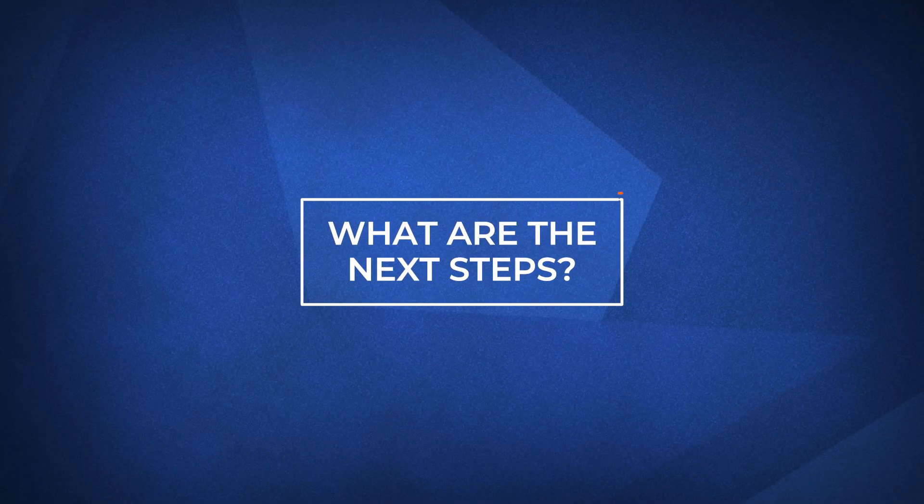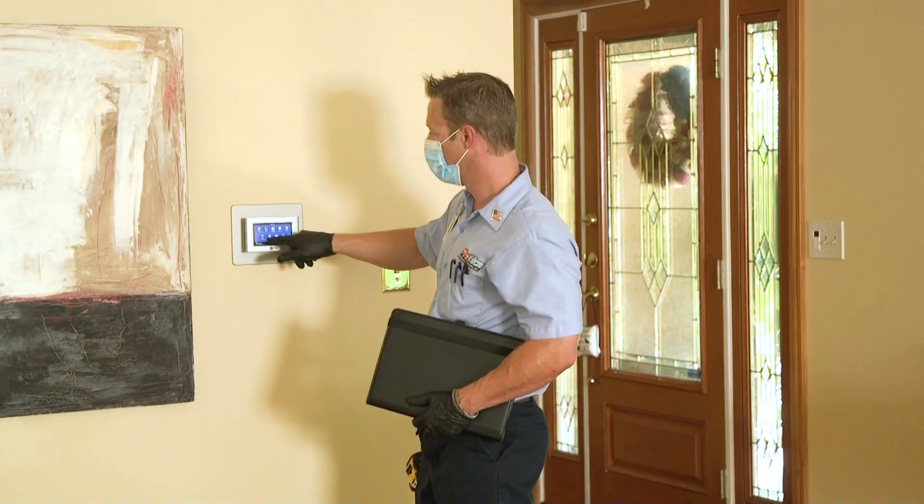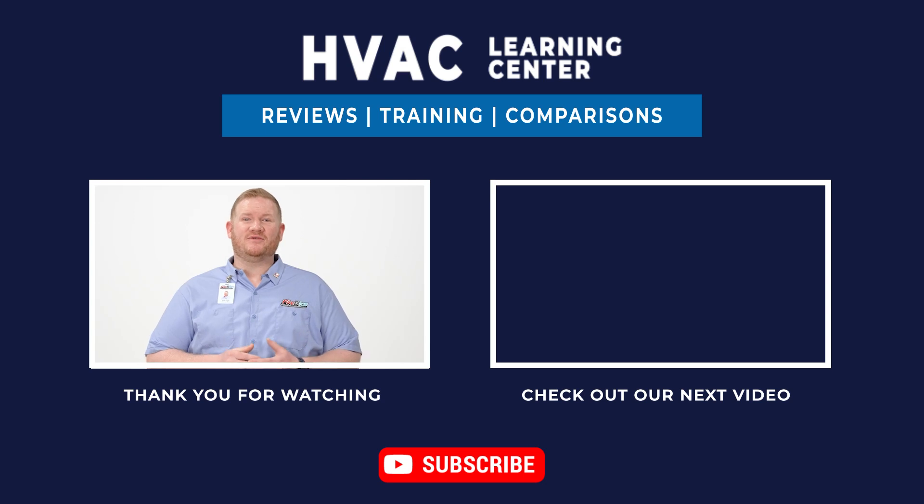Let's talk about what to do next. If you'd like more information on thermostats, visit the link in the description below. If you found this video helpful, leave a comment and be sure to like and subscribe to get notifications every time we upload a new video. Thank you for watching and we look forward to making your day better.